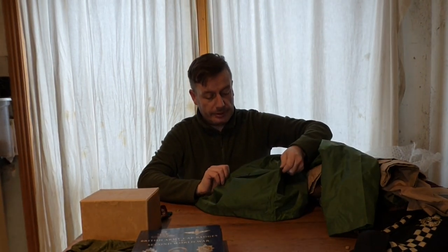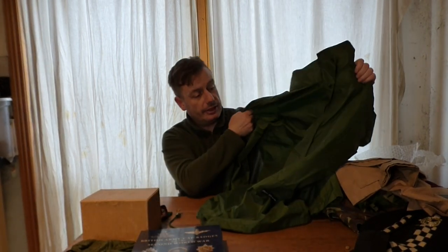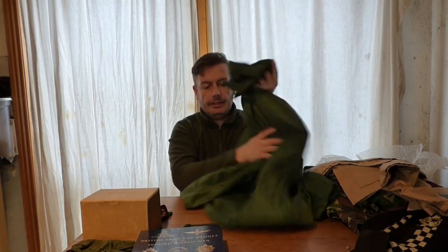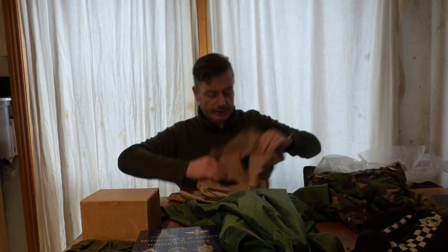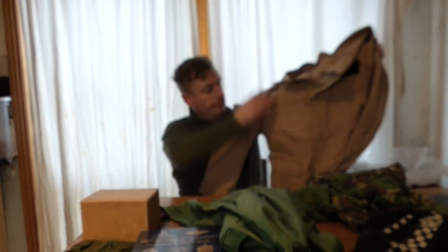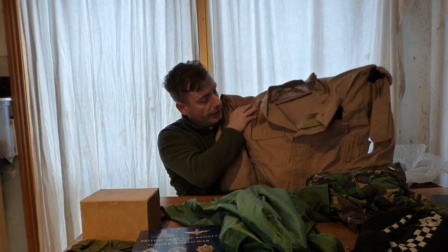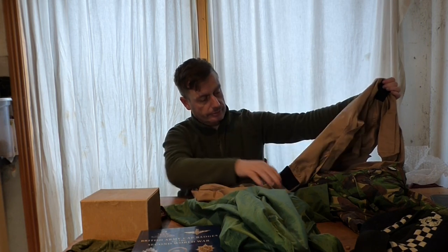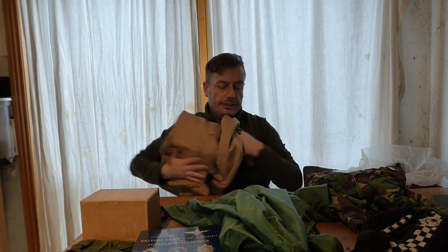Danny kindly gifted me some items as well — this is an Air Force flight crew jacket used in Afghanistan and Iraq, but these were also used by Navy SEALs. That's another interesting little jacket. We will be doing individual videos on all of these items throughout the course of the channel.